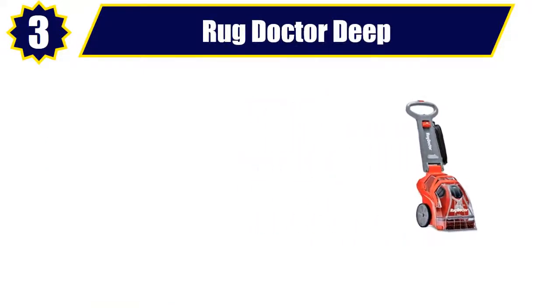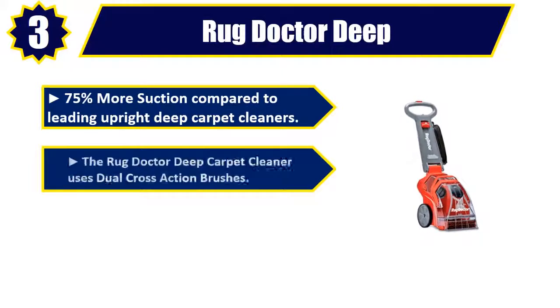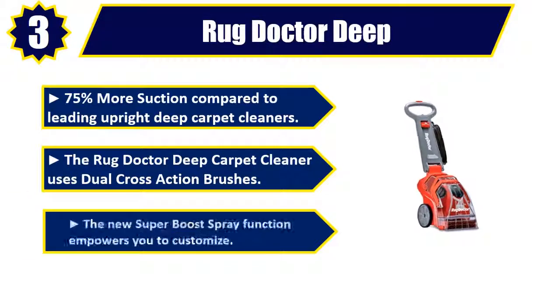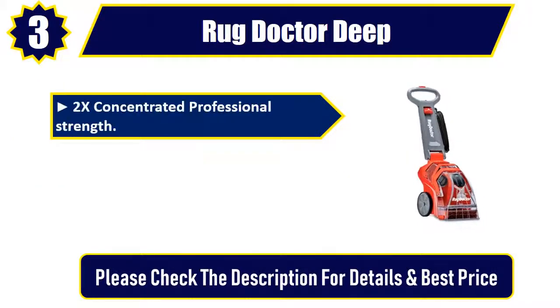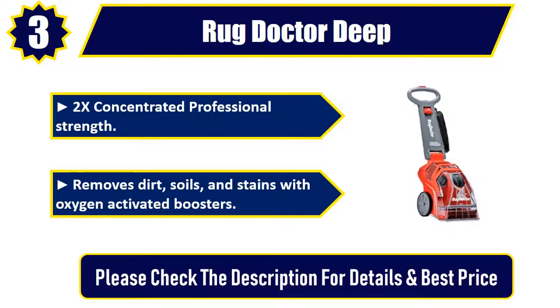Number 3: Rug Doctor Deep. 75% more suction compared to leading upright deep carpet cleaners. The Rug Doctor Deep Carpet Cleaner uses dual cross-action brushes. The new super boost spray function empowers you to customize. 2X concentrated professional strength — removes dirt, soils, and stains with oxygen-activated boosters. Please check the description for details and best price.